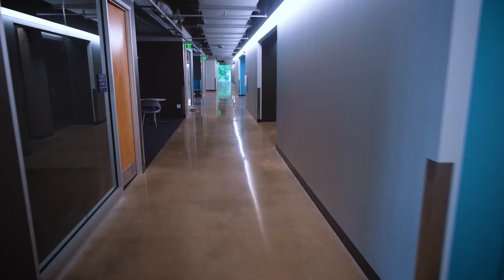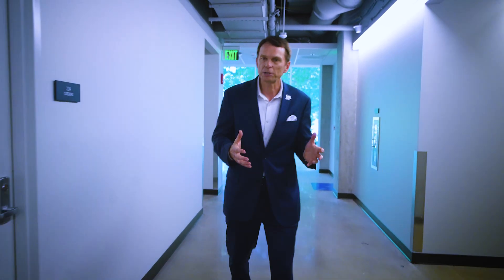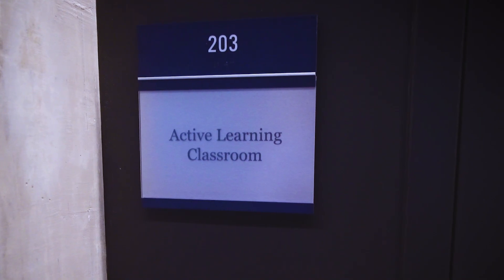We're going to walk down the hall here. We have faculty offices and faculty suites. We also have classrooms built with really an active learning environment in mind, as well as student breakout rooms. Let's take a quick peek inside a classroom coming up.